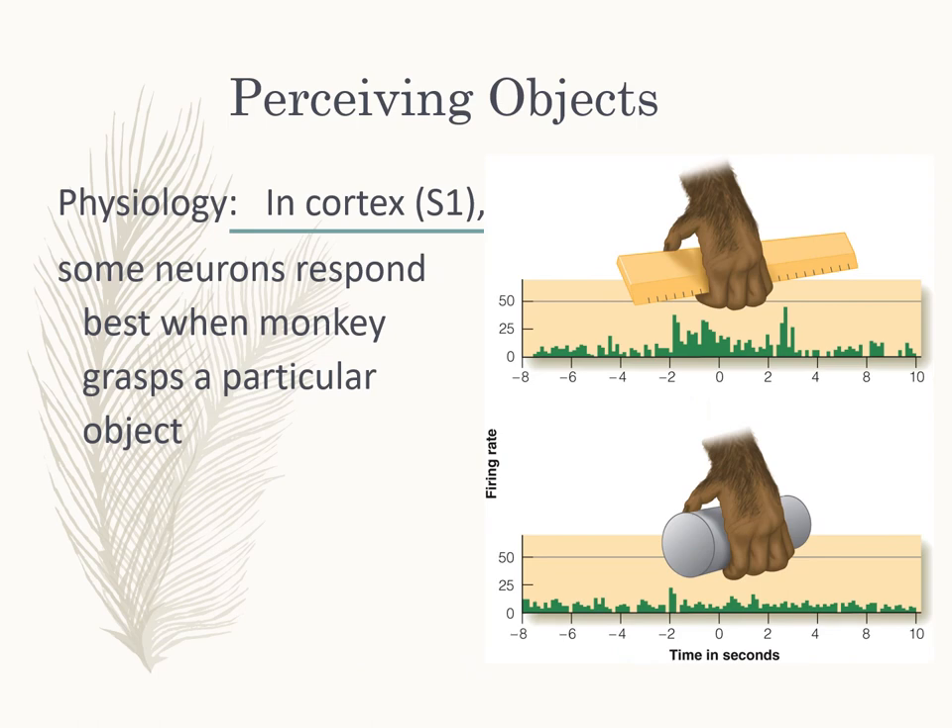Also in primary somatosensory cortex S1, some neurons respond best when the monkey grasps a particular object. One neuron responds to the sharp edge of a ruler but not when a more rounded cylinder is placed in the monkey's paw — showing object-specific responses in the somatosensory cortex.